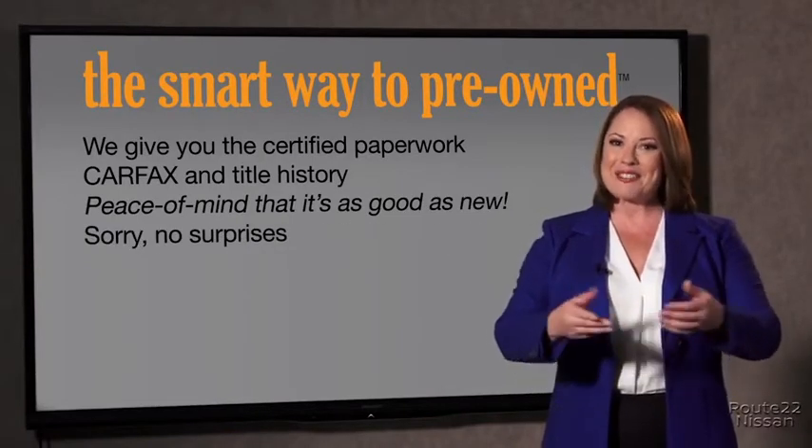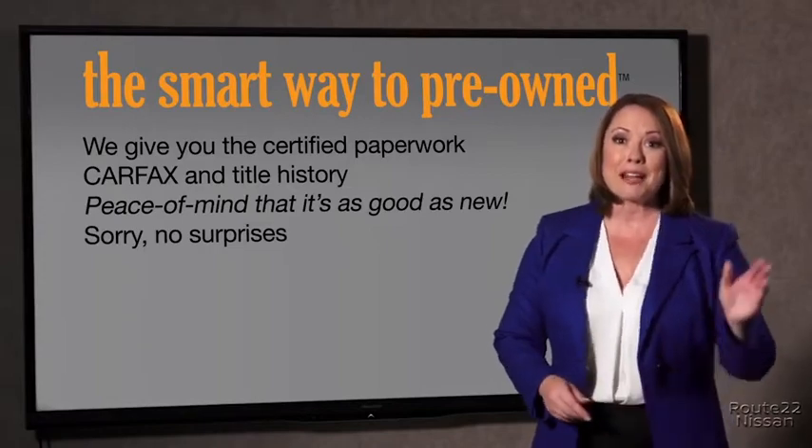If you like surprises, tell your entourage to have a surprise party for you after you've purchased with us. We really don't want to skimp on any of those little things that need to be checked out about your certified pre-owned vehicle. We want to make it as good as new. And that's why it's the smarter way to buy your pre-owned vehicle.